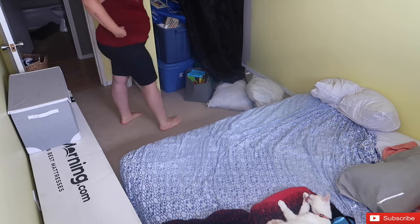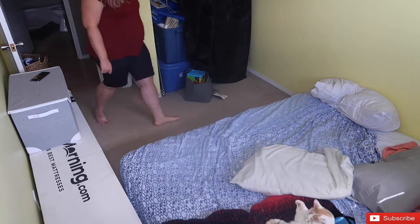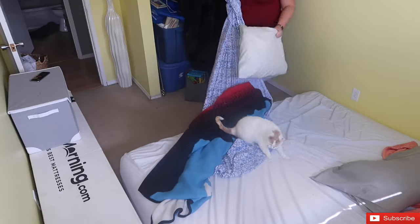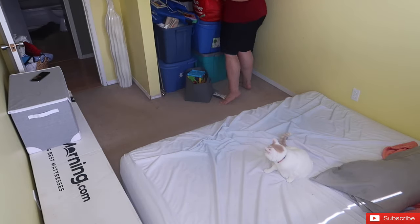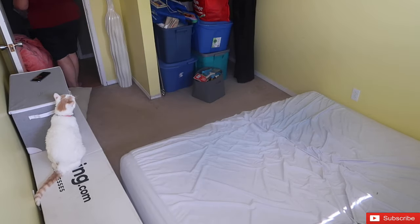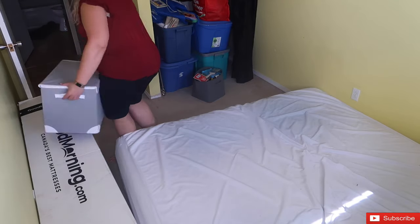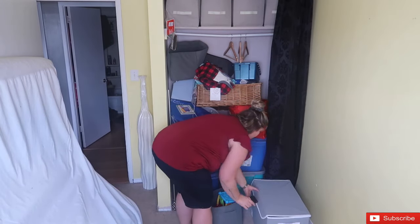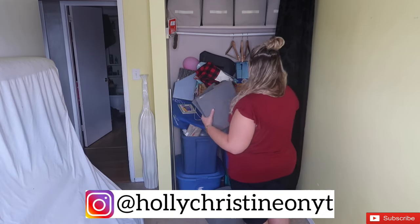Hi guys, and welcome to one of my favorite videos I've done — redoing Holden's bedroom. For those who might be new here, I am currently 30 weeks pregnant with our second son, and we are swapping bedrooms for our older son Holden, who is three and a half years old. He's obsessed with trains, so we're going to be making this a train room for him. This was once our spare bedroom, then our office, and now it's going to be Holden's room — it's kind of just been a catch-all with a spare bed and a bunch of junk in it.